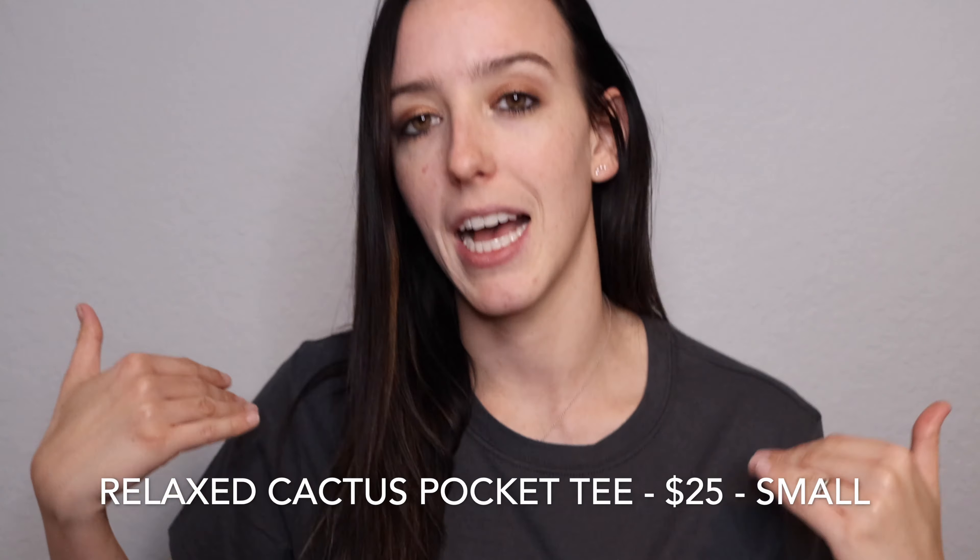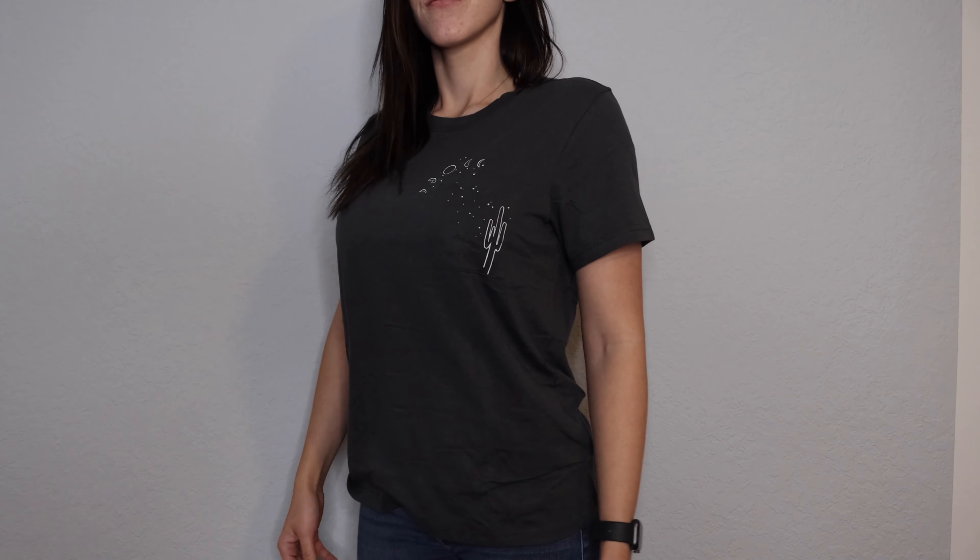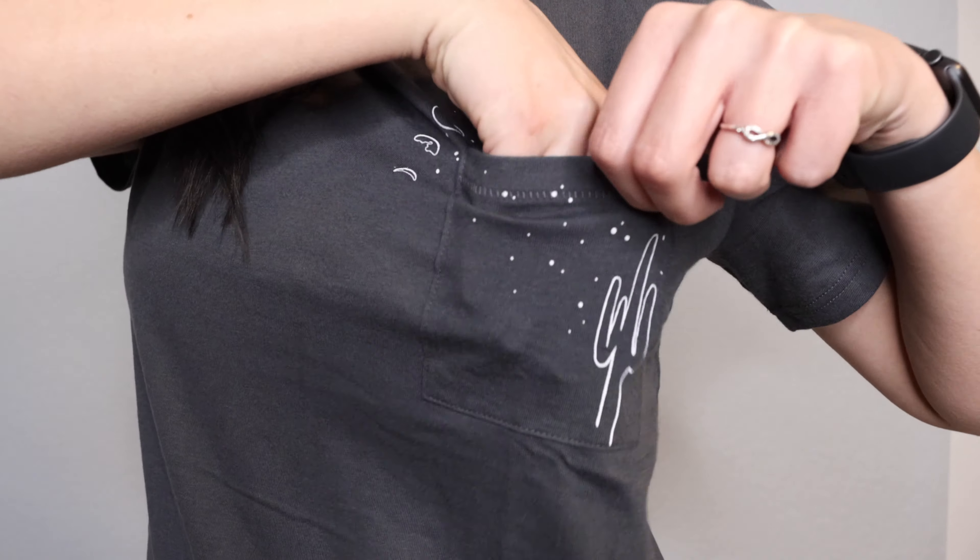I'm kind of at a loss for words for some of these pieces. Normally I have a really good experience with Abercrombie and end up keeping a majority of the items. However, I'm going to preface this by saying a lot of this is going to go back. One item I am wearing is this relaxed fit pocket tee — I'm actually keeping this. I really like the moon and cactus detail, so this one was definitely a win. I'll list the pricing and exact item name on screen, and everything will be linked below.